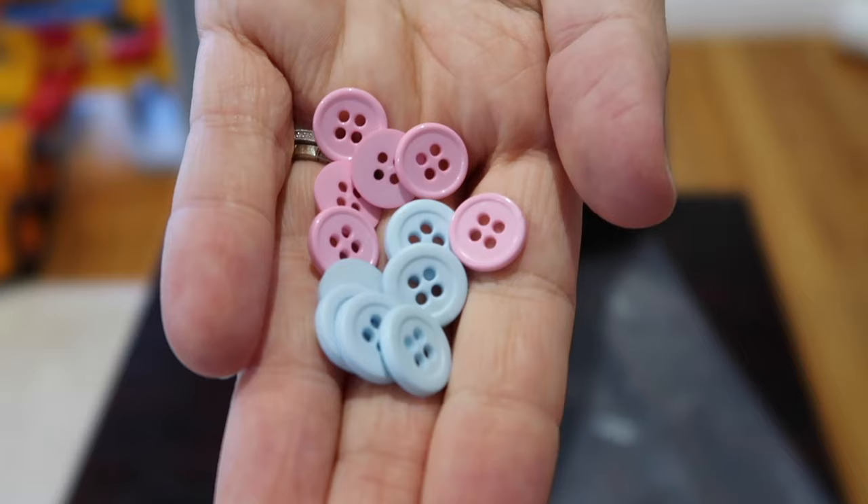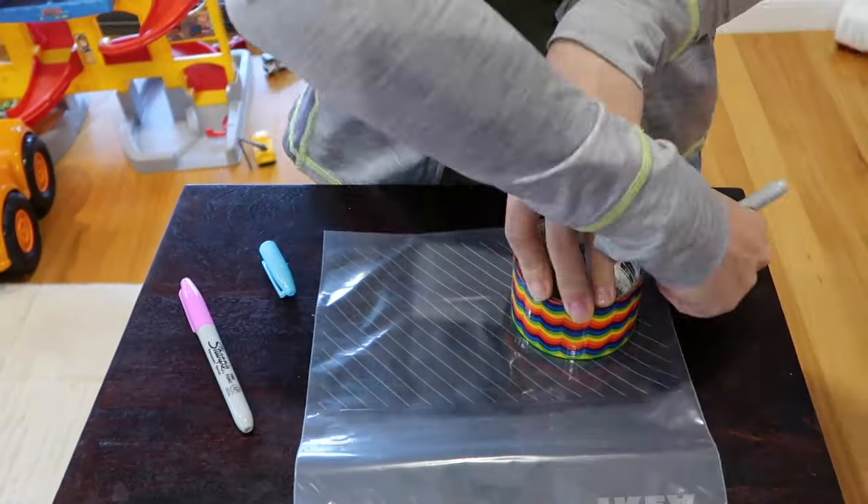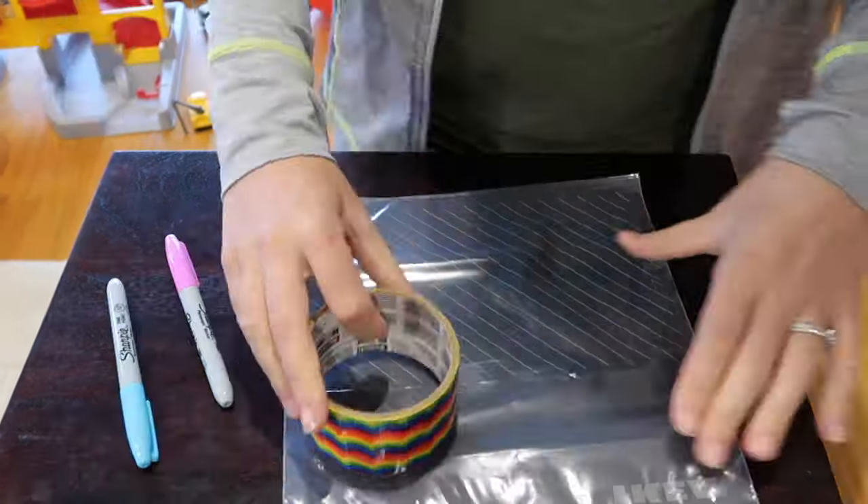The next activity is color sorting in sensory bags. Using water and two different colors — I went with pink and blue buttons — make sure to seal up the bag. I drew two circles and then she moved the buttons around to sort them.